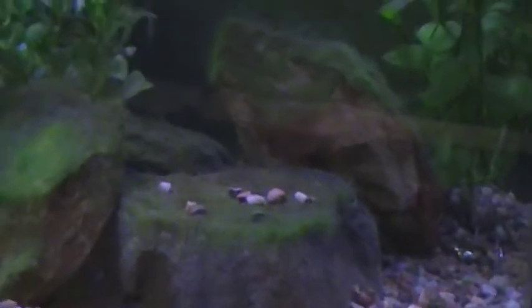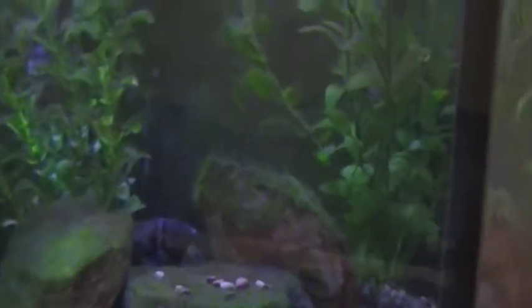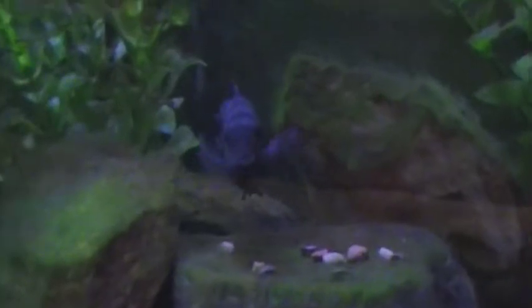Now I'm down to one of each. There she is. She's a little shy. Sometimes her color isn't as good as it could be, but she's really black. Yeah, there she comes. She's got blue on her fins right now and a little bit of red on her stomach. Excellent little fish — this one's really tough too.